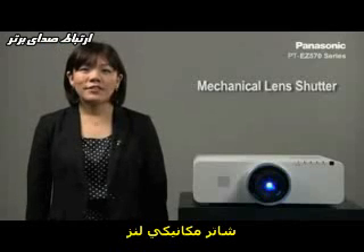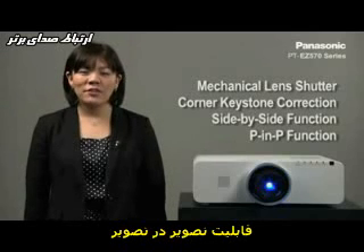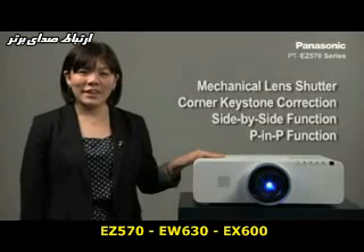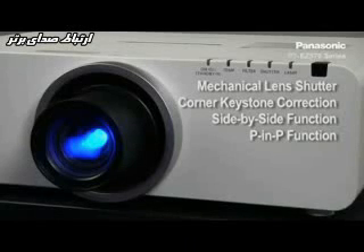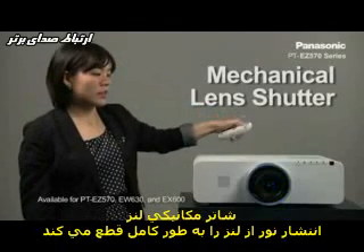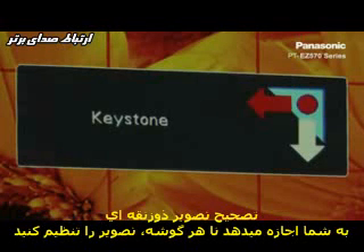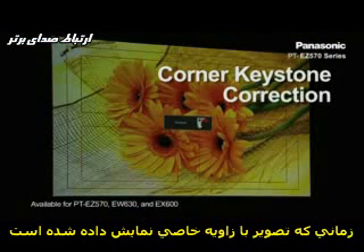Mechanical lens shutter, corner keystone correction, and side-by-side and picture-in-picture functions are available for the EZ570, EW630, and EX600. The mechanical lens shutter completely blocks light leakage. Corner keystone correction allows you to adjust each corner of the projected image when it is projected onto an angled screen.